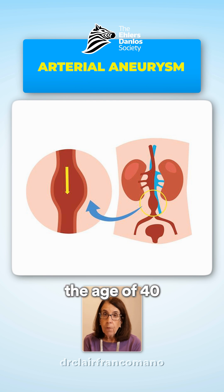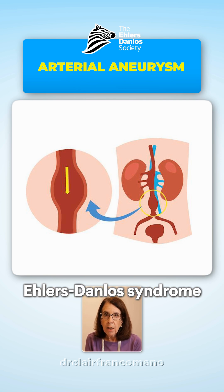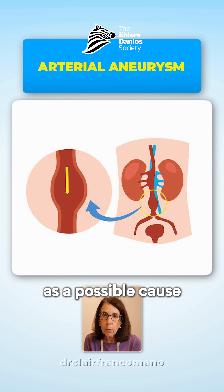If there is a personal or family history of arterial aneurysm with dissection or rupture under the age of 40, this is definitely an indicator that we should be thinking about the possibility of vascular Ehlers-Danlos syndrome as a possible cause.